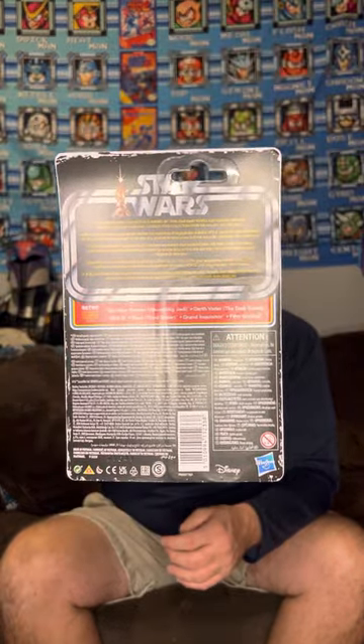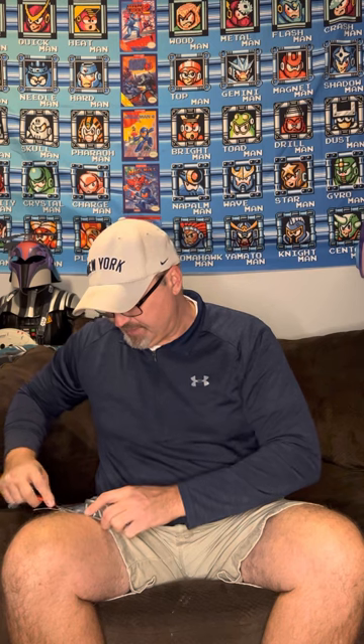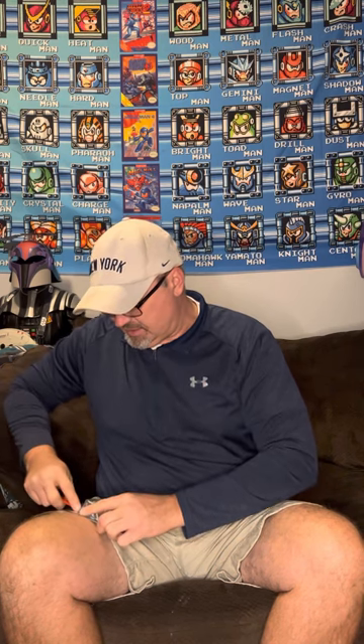I've got Darth Vader and Obi-Wan, that's it so far. Quick look at the packaging — most of these were on sale pretty cheap. I just grabbed Obi-Wan and Vader for now. I'm sure these will be around and I'll be able to grab the others cheaper later.